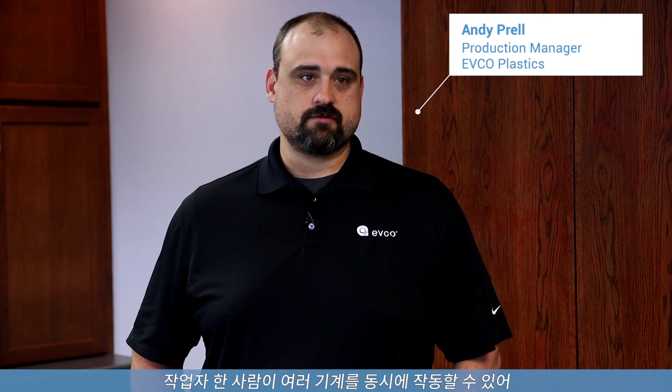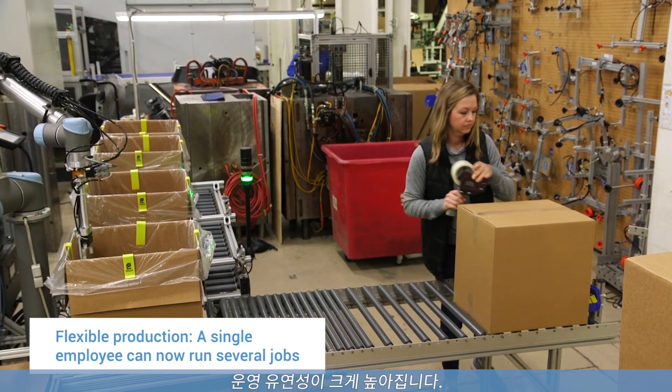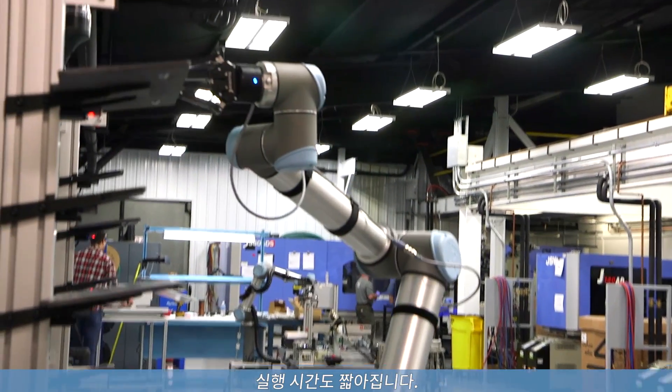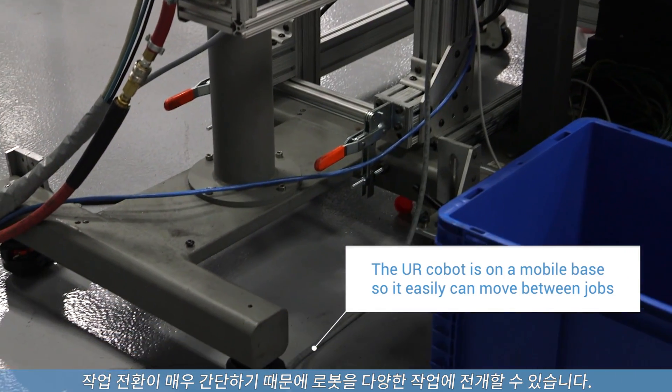Utilizing the Universal Robots, we've been able to use one operator to run several machines concurrently, which allows us a lot of flexibility in our operation. So you're running two jobs instead of one — that's very beneficial. We're a custom injection molder so we have shorter runs. We can take the cost of that robot and spread it across many different jobs because it's so easy to move from job to job.